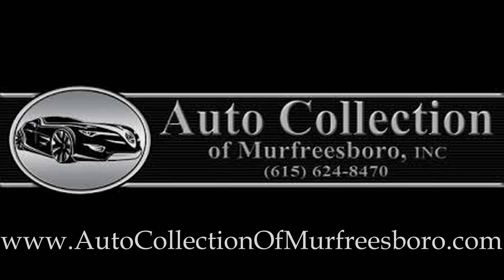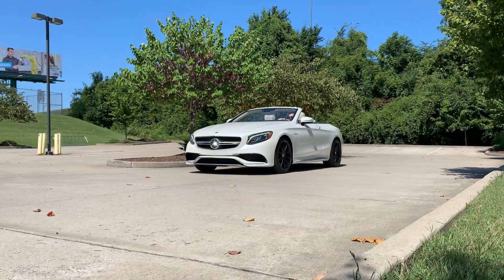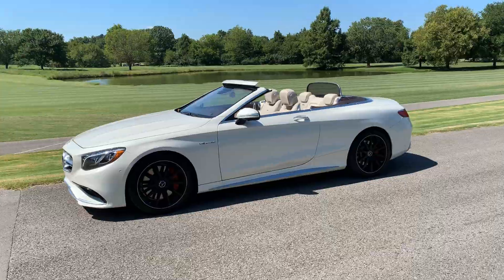Welcome to Auto Collection of Murfreesboro. We invite you to visit us at 363 Southeast Broad Street and view our inventory of pre-owned luxury cars, trucks, and SUVs. You will find only the finest, low-mile examples of domestic and import models from your favorite manufacturers.